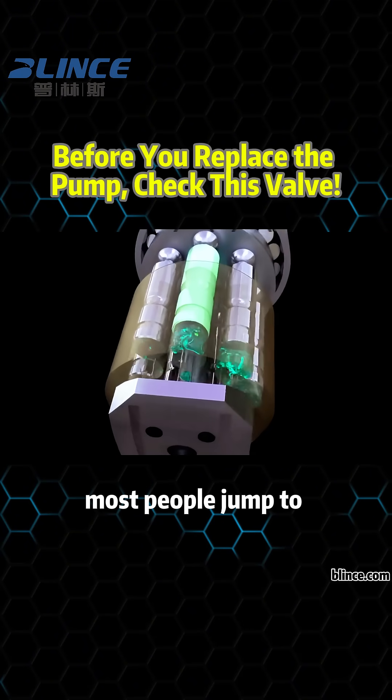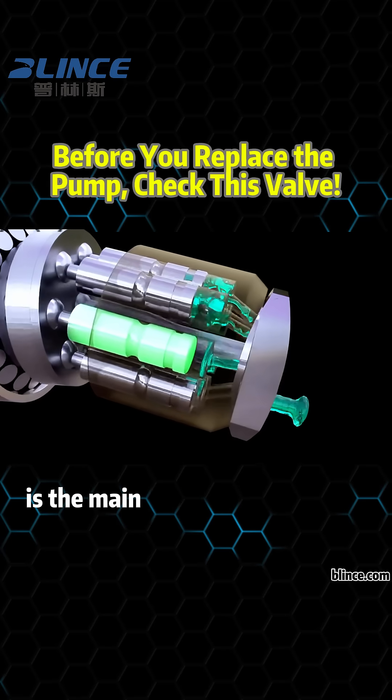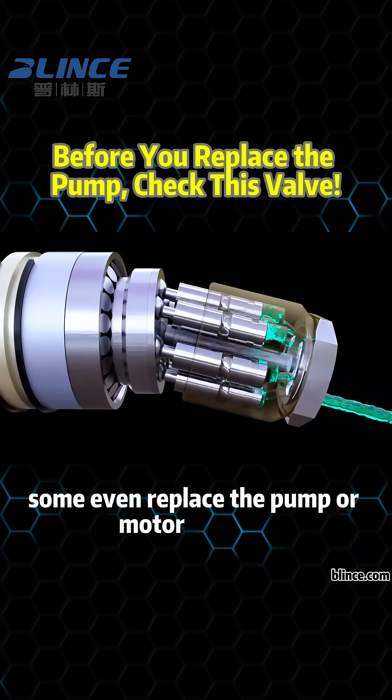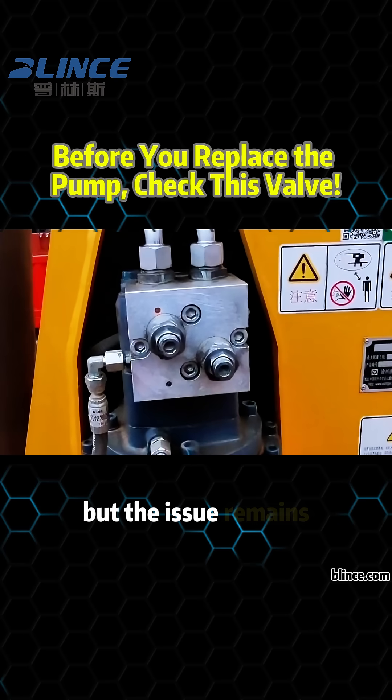Most people jump to conclusions. Is the swing motor failing? Is the main pump not delivering enough oil? Some even replace the pump or motor entirely, spending a fortune. But the issue remains.